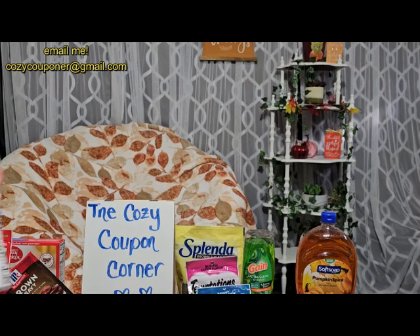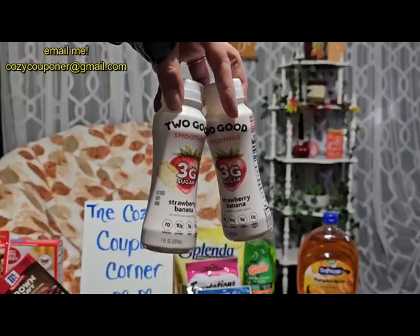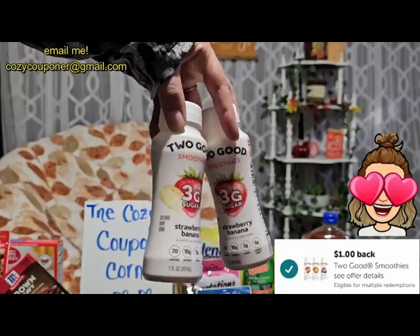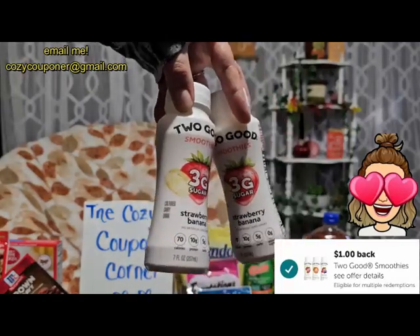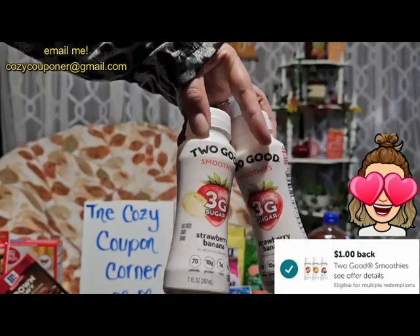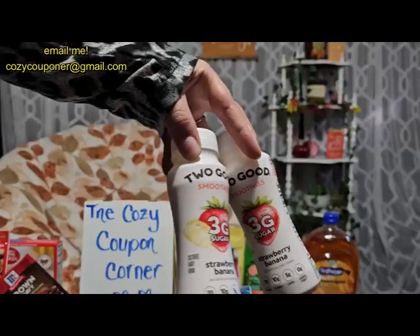On mega this week we have the Two Good smoothies at $1.39 and Ibotta is giving a dollar back on each one, making these just 39 cents. My nine-year-old loves these and they're low sugar — she doesn't even care — so great deal.